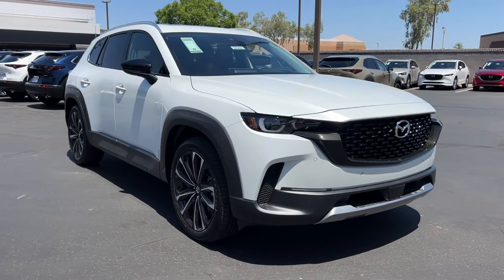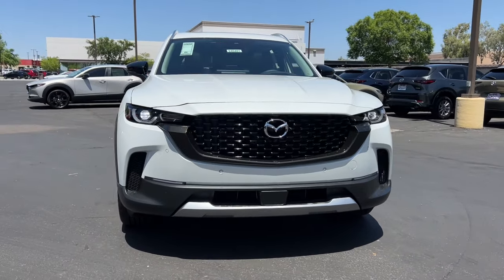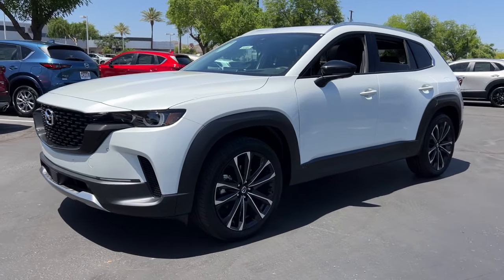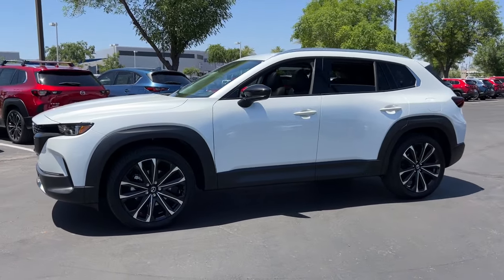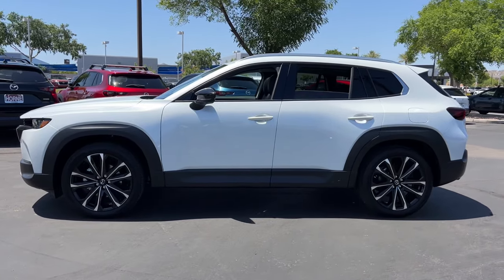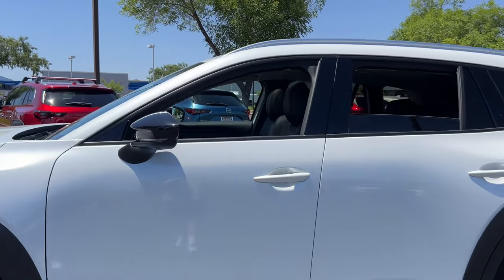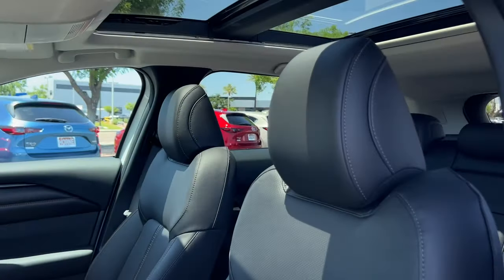Looking for your dream car? It could be the 2024 Mazda CX-50. Celebrate your active lifestyle with this thoughtfully designed Mazda CX-50, the refined yet capable vehicle that blends tasteful comfort and intuitive convenience with all-weather athleticism and joyful driving manners.